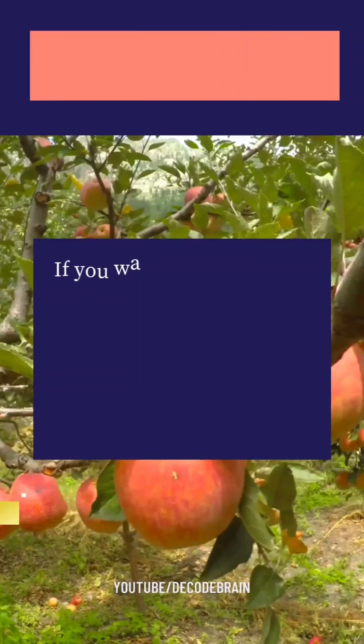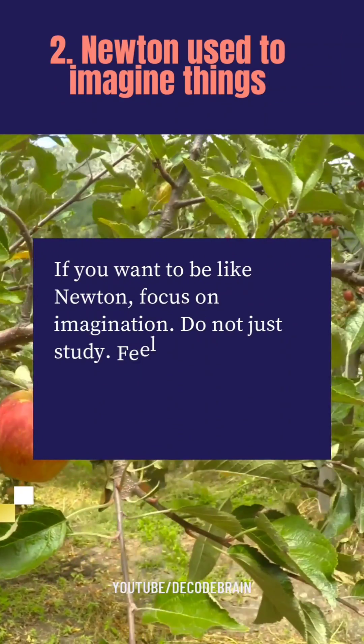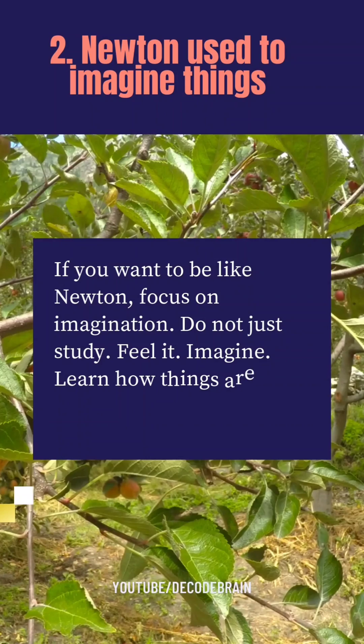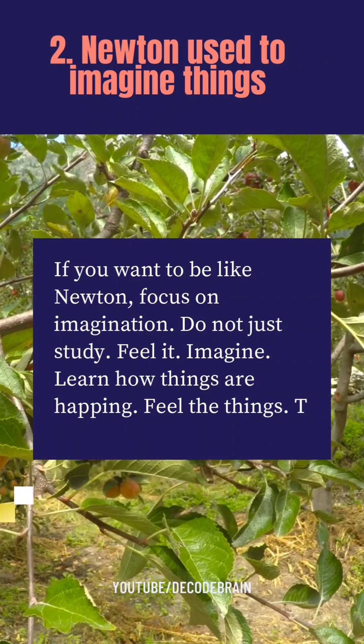The second point is: Sir Isaac Newton used to imagine things. If you want to be like Newton, focus on imagination. Don't just study — feel it, imagine, and learn how things are happening. Feel the things, and that's how Newton lived his whole life.